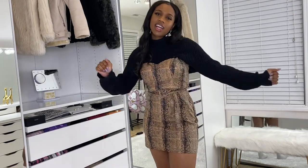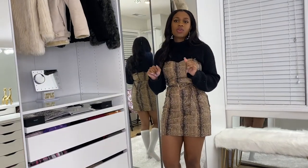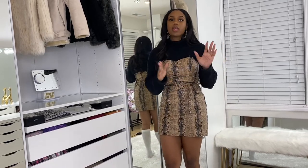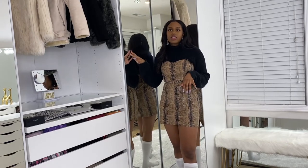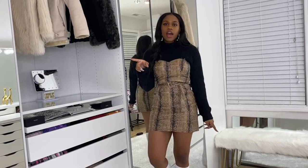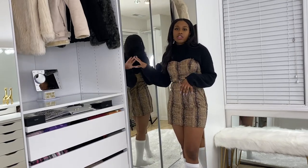I went to IKEA and they have a little kiosk where you can put in your room dimensions and build systems however you want — you can place your windows wherever your windows are. I decided to do three of the 39-inch eight-foot-tall PAX systems and then two corner units, and I added doors to my corner units.